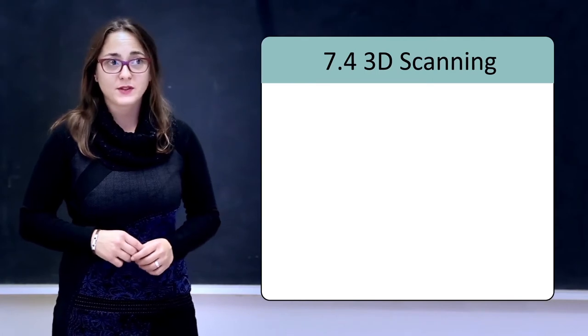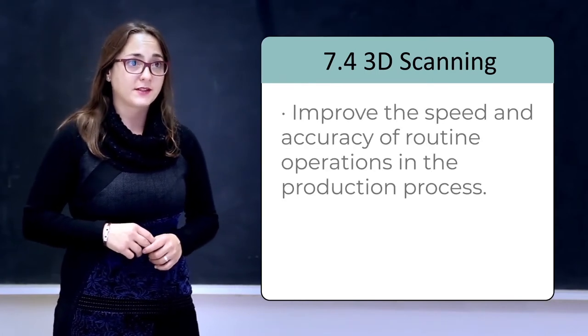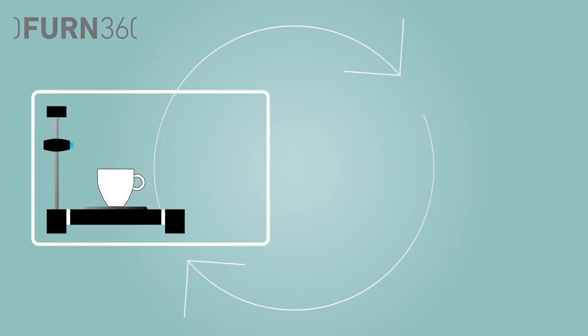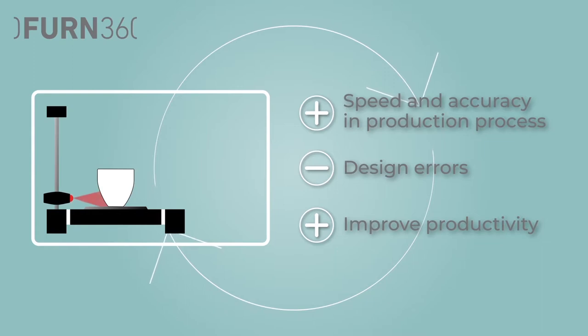In this unit, you will learn how 3D scanning can be used to improve the speed and accuracy of routine operations in the production process, as well as reduce design errors and improve productivity. 3D scanning can provide tangible cost benefits across the supply chain and greatly enhance the overall design and production process.